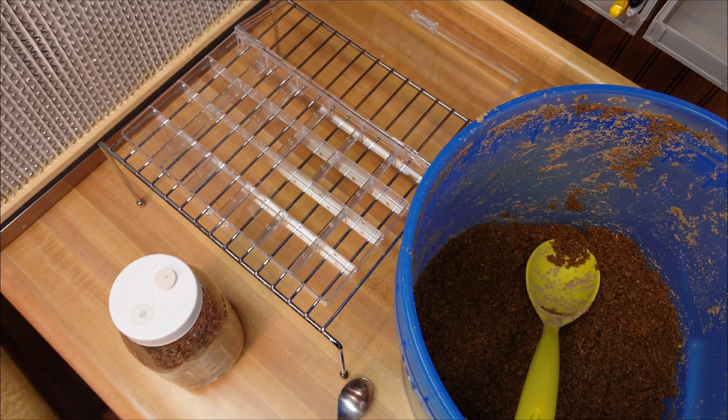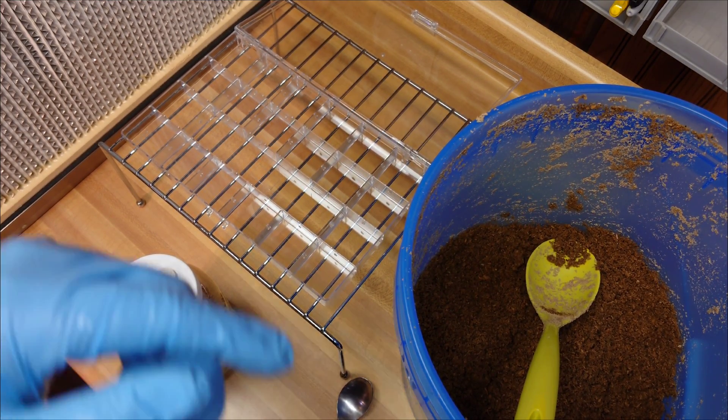Hey guys, what is up? Welcome back to the channel. This is just going to be a quick little experiment looking at how light intensity affects mycelium growth and mycelium colonization.